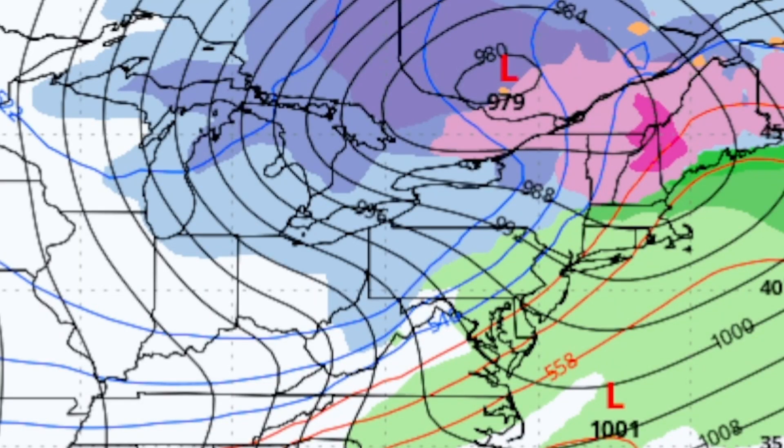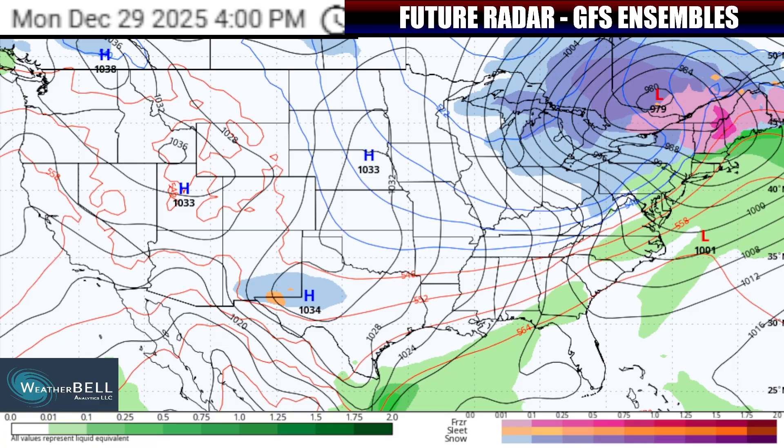The heaviest precipitation with this system will be in the northeastern quadrant of the U.S. by the time we go towards Monday at 4, 5, and 6 o'clock — especially into the Great Lakes region. In the interior northeast, precipitation will continue with this system even through Monday night and into Tuesday, especially induced with that lake effect.